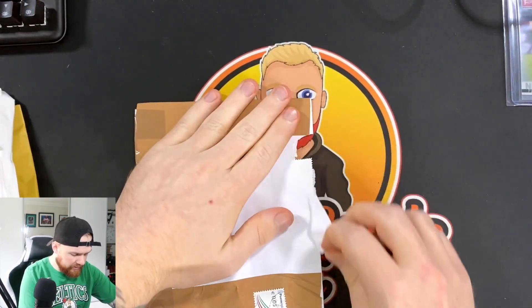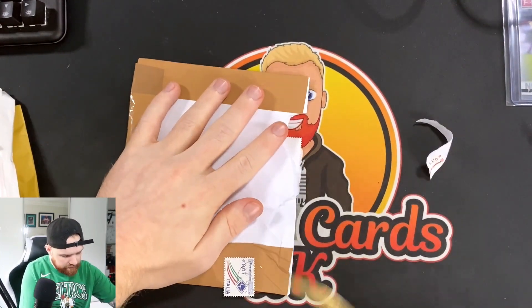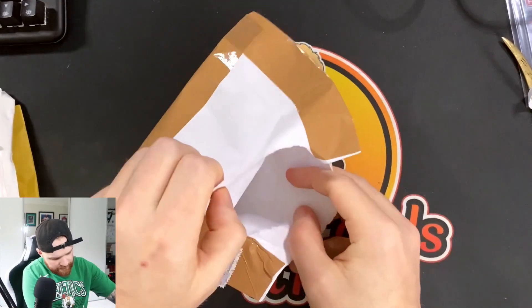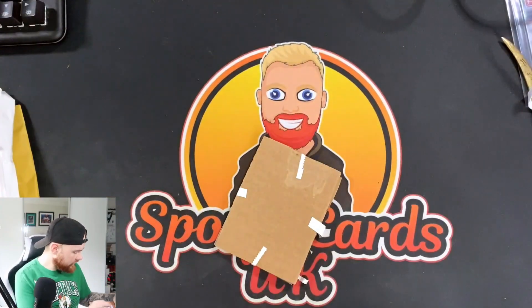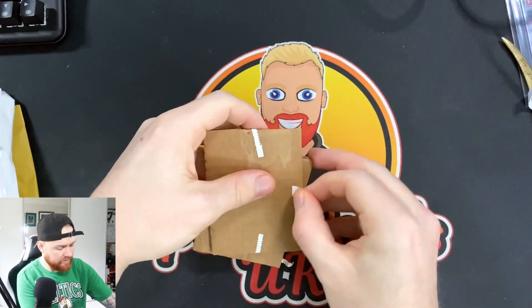So I think we are just going to rip this open. There we go, we used it. Let's throw that away — we've got some nice packaging on this one.